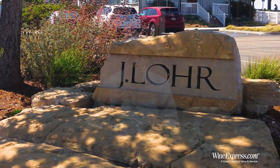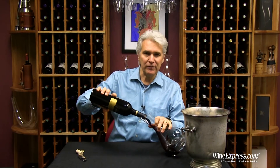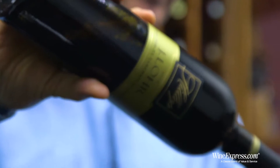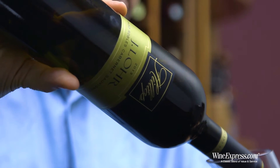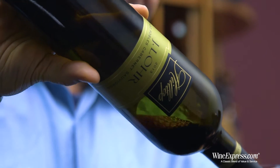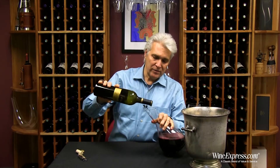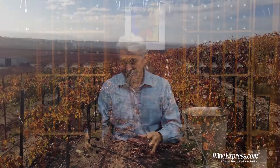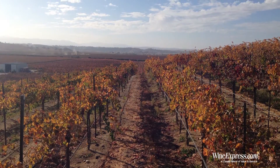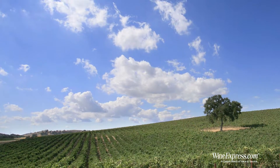J-Lore has been a real pioneer in Paso, producing wines there for a long time, focusing on grapes like Cabernet and Petit Syrah that do really well in that warm, sun-drenched climate.